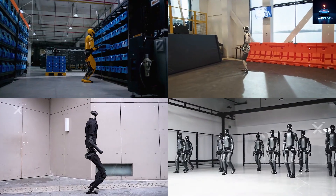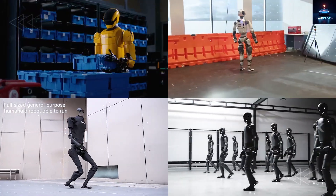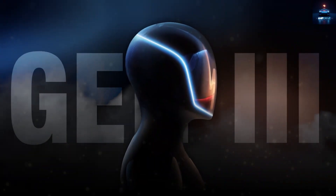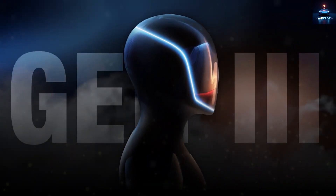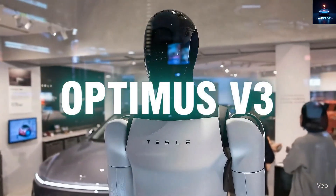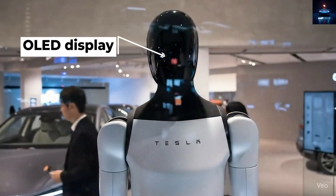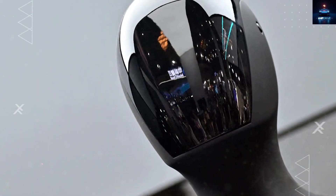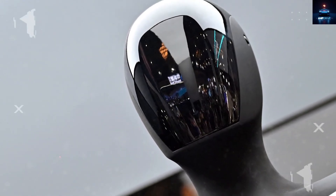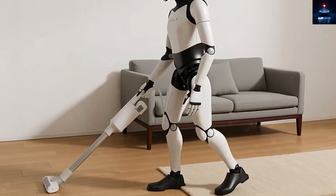While many other robotics companies are still focused on proving that their machines can simply lift or move objects like humans, Elon Musk is already setting his sights on something far greater. With Optimus Gen 3, his goal is to create a new benchmark for the entire robotics industry. The upcoming Optimus version 3, expected to launch by the end of this year, introduces a major upgrade: an OLED display built directly into its face. At first, this may sound like just another technical feature, but in reality, it represents a bold strategic step forward that Musk intends to lead.